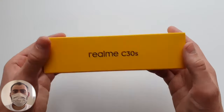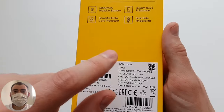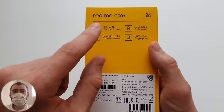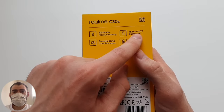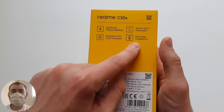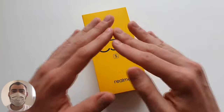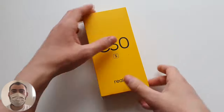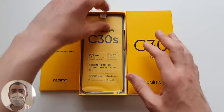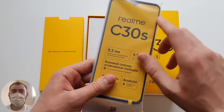The phone comes in a Realme yellow box with C30S written on it, along with all the specifications: 2GB RAM, 32GB storage. I took the blue color — it also comes in black. The battery is 5,000mAh, 6.5-inch screen, an octa-core processor, and there's even a fingerprint scanner on the back at the power button. Inside, the phone is lying in a bag with a screen film already applied.